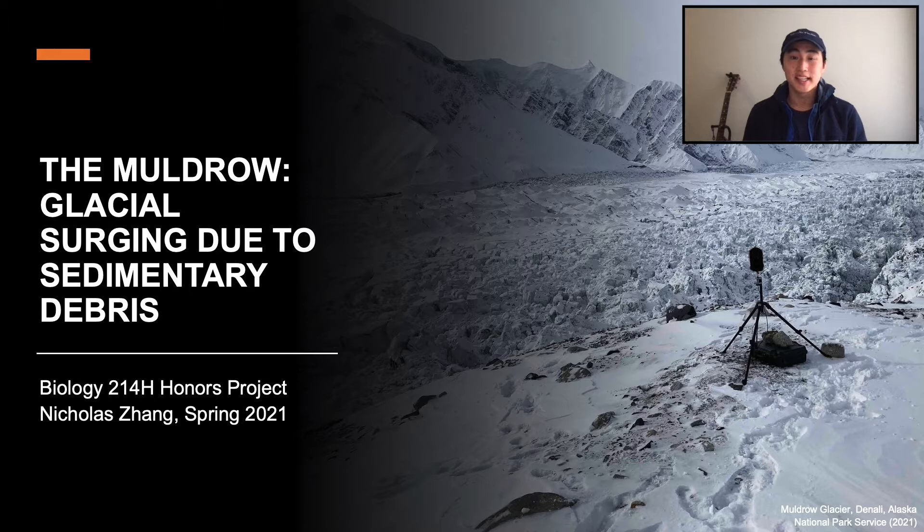Howdy, my name is Nicholas Zhang and I've decided to research the recent glacial activities surrounding the Muldrow Glacier for my Spring 2021 honors project.